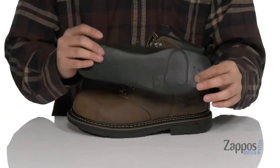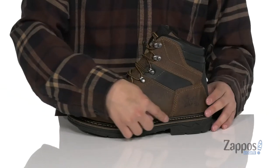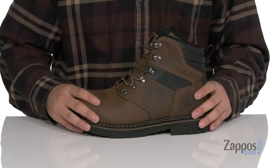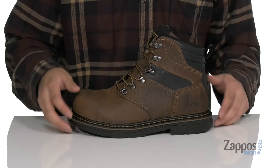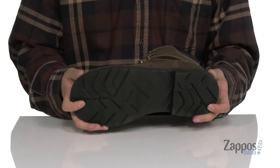A removable cushion footbed is going to help absorb shock and keep you comfortable with each and every step. There is a direct welt construction for added durability and long-lasting life on the boot itself. A steel shank for added mid-foot support, and it all sits on top of a durable synthetic outsole that is oil and slip resistant.